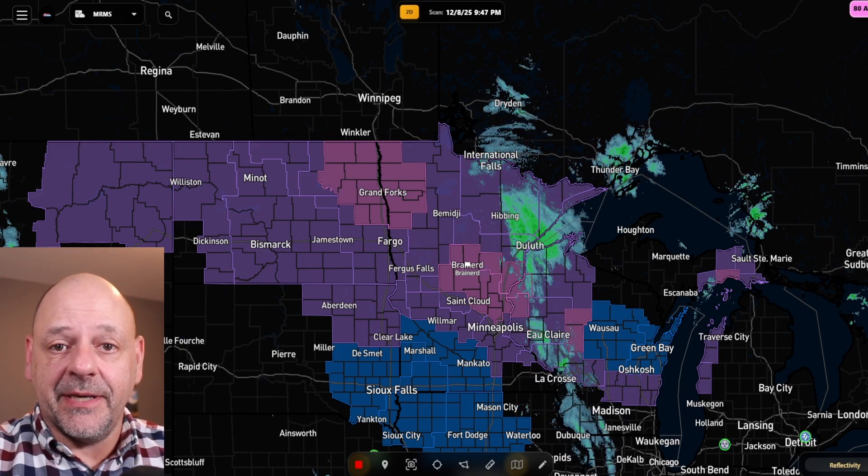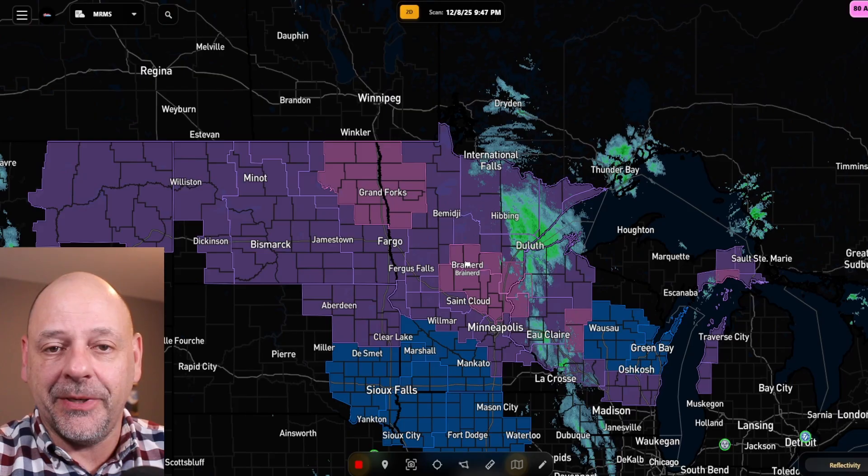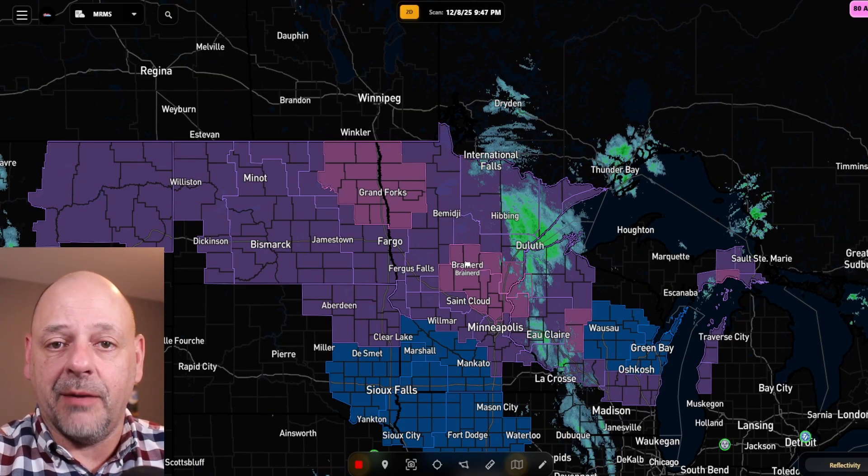Hello everybody. A lot to talk about with this next storm system coming in on Tuesday, not a lot of time to do it. So we're going to get right into it here tonight. As you can see on the radar map,